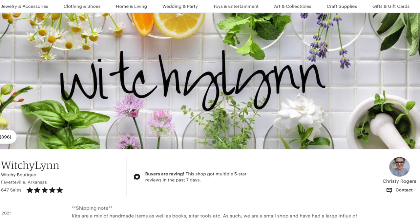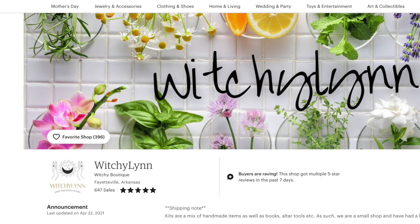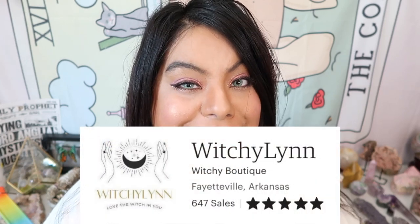The shop owner's name is Christy and she owns an Etsy shop called Witchy Lynn. There will be a discount code at the end of this video, so make sure to watch all the way through to snag that discount code. This Etsy shop is located out of Fayetteville, Arkansas, and she started her witchy Etsy shop during the pandemic — which is awesome!